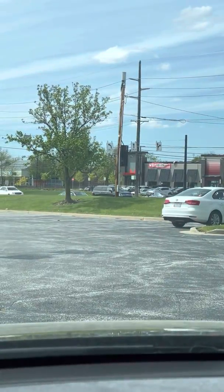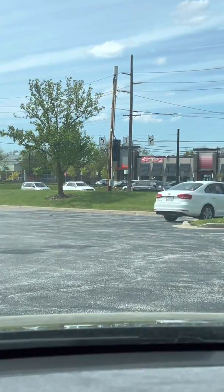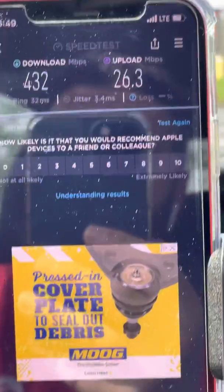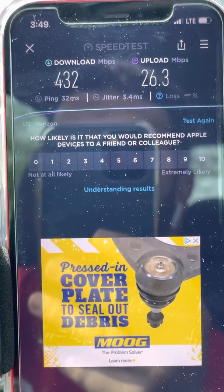This is the second CBRS site within the same vicinity — CBRS site number two, South Park Mall in Strongsville Ohio. Verizon addressing the congestion issues in a big way; very good speeds, very good stuff from Verizon.